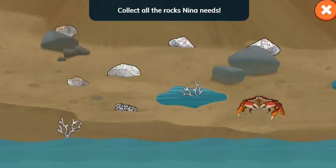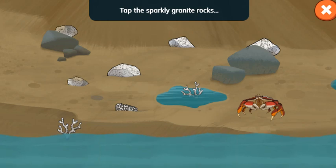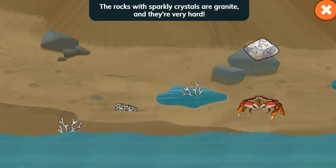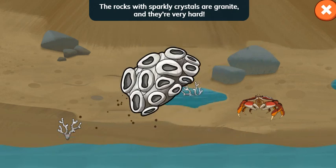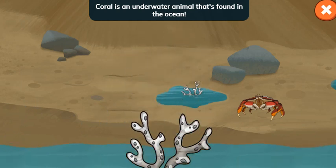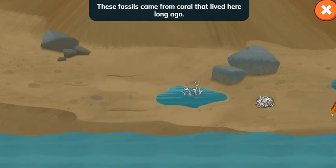Collect all the rocks Nina needs. Tap the sparkly granite rocks and the bumpy coral fossils. The rocks with sparkly crystals are granite, and they're very hard. Coral is an underwater animal that's found in the ocean. These fossils came from coral that lived here long ago.